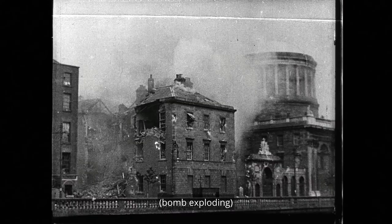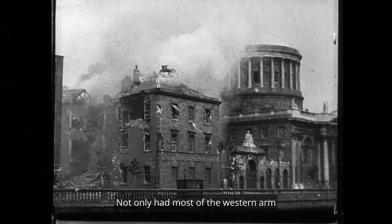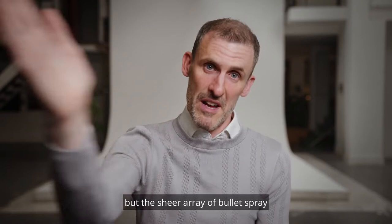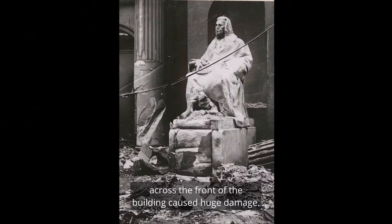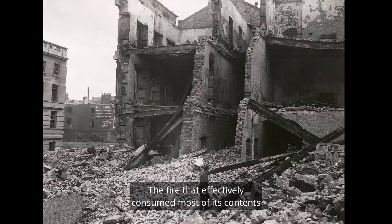The bombardment in 1922 had a really devastating impact on the building. Not only had most of the western arm of the building been exploded out, but the sheer array of bullet spray across the front of the building caused huge damage. The fire that effectively consumed most of its contents had a huge impact on the fabric of the stonework and the iron clamps that were holding the building together.